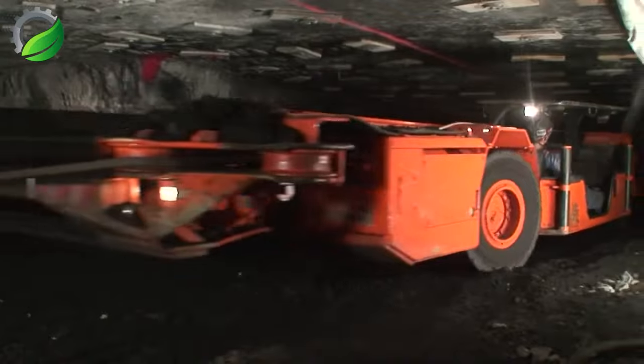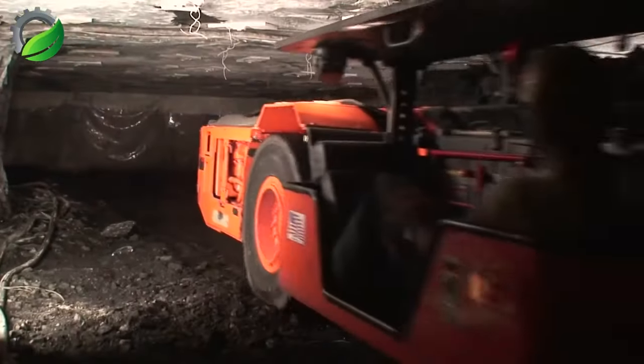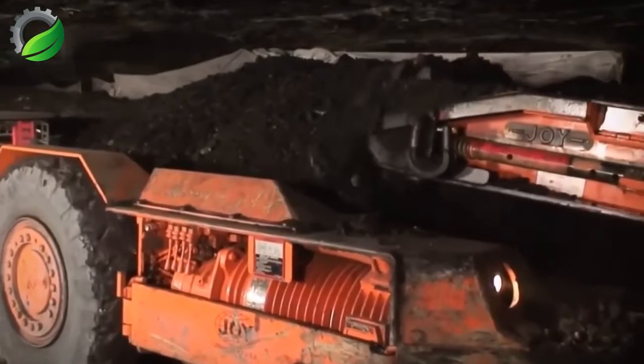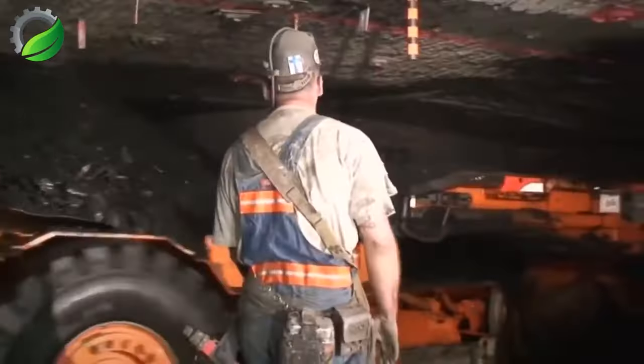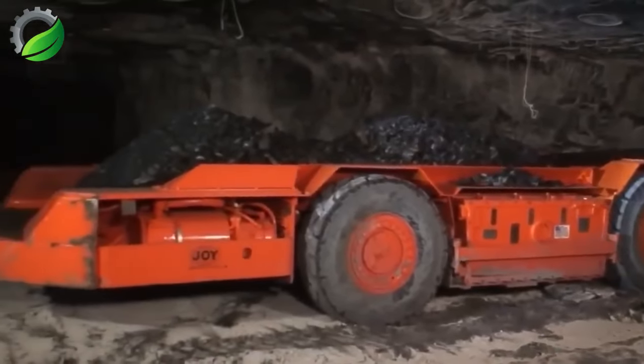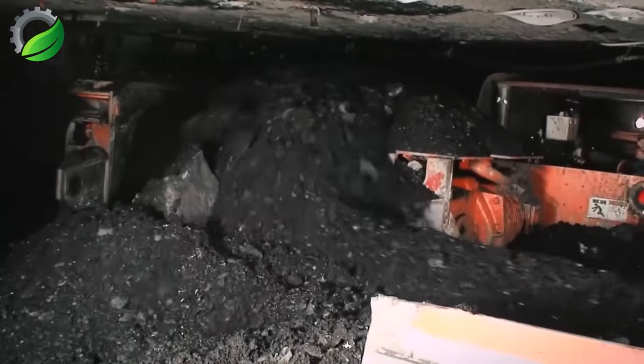The Joy Shuttle car revolutionized underground mining when it was released in July 1938, offering mines an alternative to rail-mounted haulage. Offering reliability, lower operating costs, and increased productivity, the machines have been working in underground mines all over the world ever since.